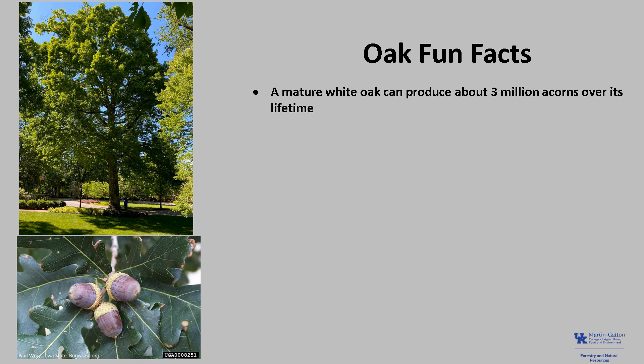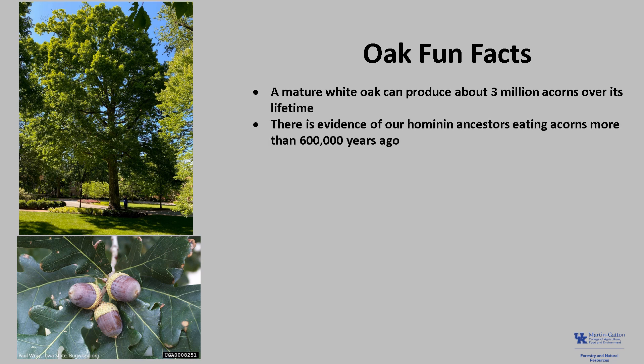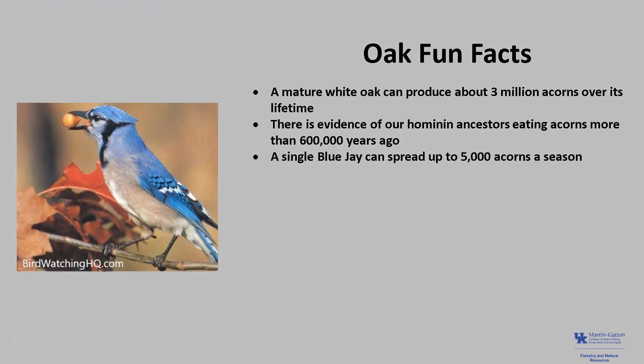Oak fun facts: A mature white oak can produce up to 3 million acorns over its lifetime, and acorns are loaded with protein, fats, and carbohydrates that make them a superfood for many wildlife. Acorns have also been an important source of food for humans throughout history, going back more than 600,000 years to the mid-Pleistocene, where there is evidence of hominin ancestors dining on acorns. A single blue jay can spread and bury up to 5,000 acorns a season at a depth just right for germination.